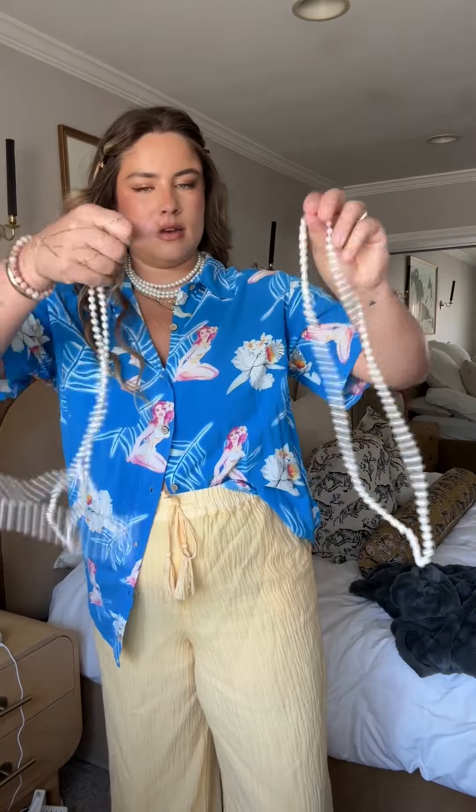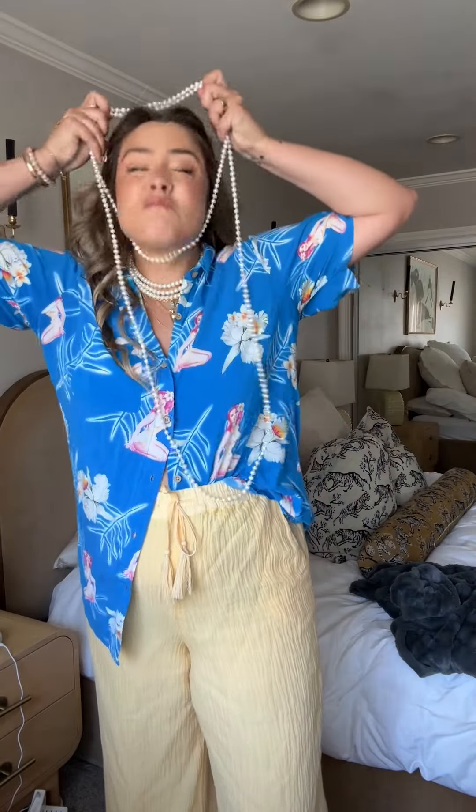I have these other two necklaces. I feel like I could easily add my Chanel pearl necklace and make this like super bougie, but I kind of wanted to keep it casual but still girly. This looks cool, I don't hate this — okay, we're getting somewhere.